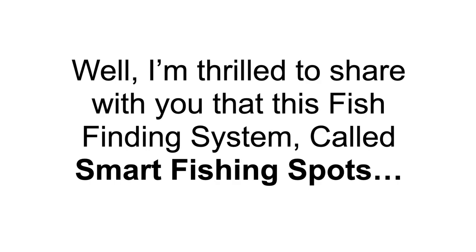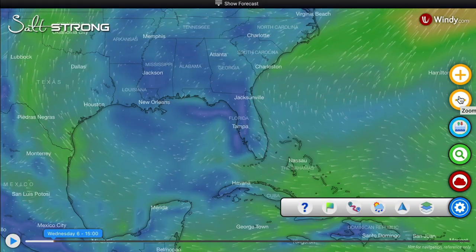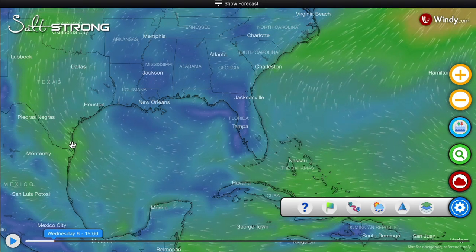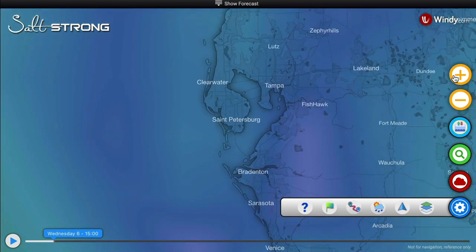I'm thrilled to share with you this fish-finding system called Smart Fishing Spots. It not only works at revealing where the fish will be, but it's been proven to be the most helpful tool since satellite maps were first introduced. Let me show you how this amazing web app works. You're going to be blown away with how easy this is to use. I'm going to give two examples here in Florida.